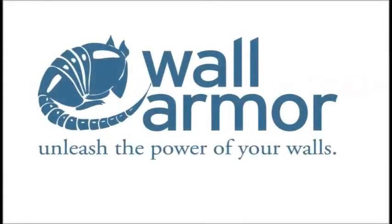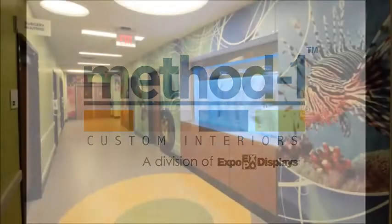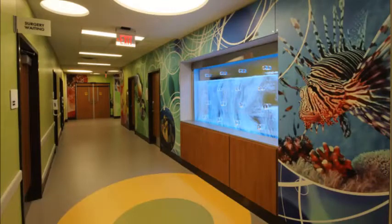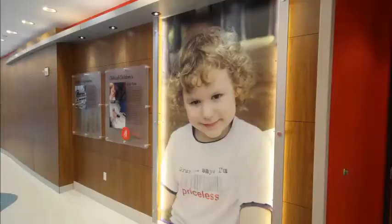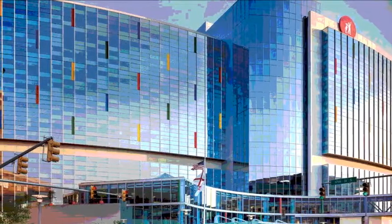Unleash the power of your walls with Method One Interiors' exclusive wall armor. See how Children's Hospital of Alabama used wall armor at the new Benjamin Russell campus, along with many Method One products, to create the award-winning environment of the third largest pediatric hospital in the country.